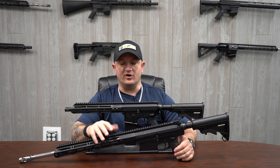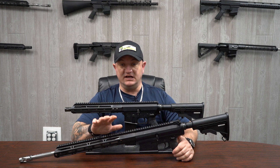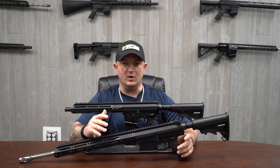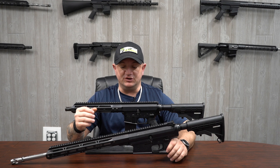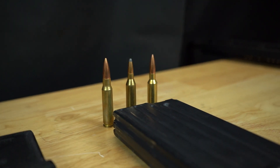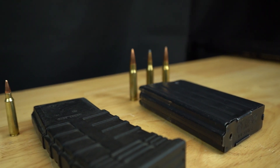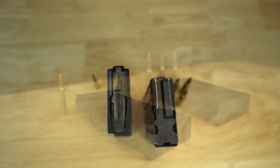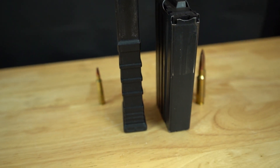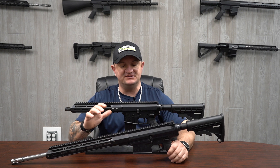All of our AR-10 assemblies, rifles, anything done for our AR-10s are the DPMS gen one pattern. Another unique thing about our AR-10s is that of the three calibers we have — the .243, .308, and 6.5 Creedmoor — all of those can use the exact same magazine.